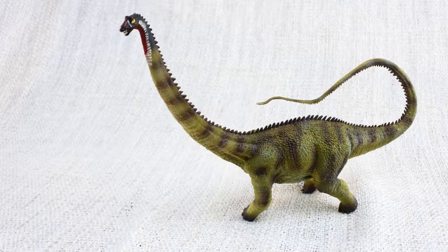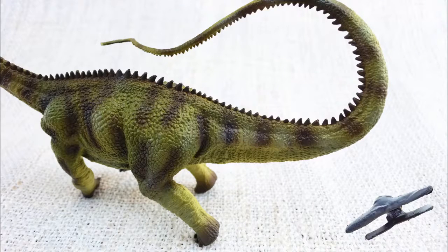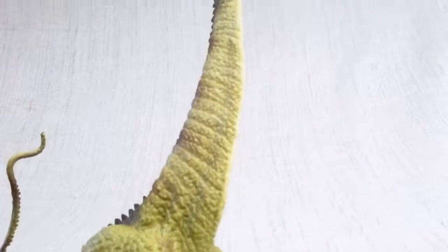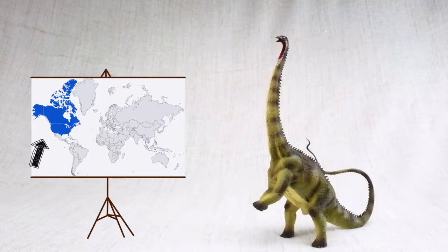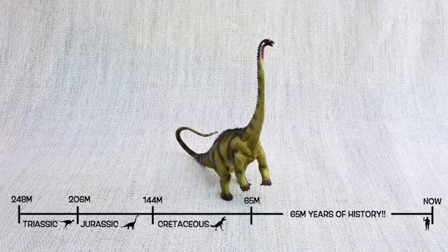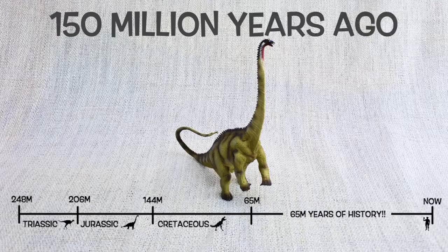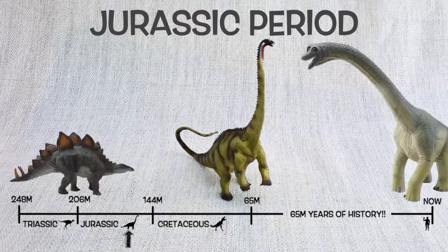Do you know what Diplodocus means? It means double-beamed lizard, because it had unique double bones all along the underside of its tail. Diplodocus was found in North America, just like T-Rex — but not at the same time! They lived around 150 million years ago in the mid to late Jurassic period, so they would have been neighbours with Stegosaurus and Brachiosaurus.